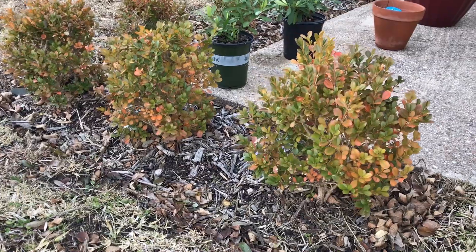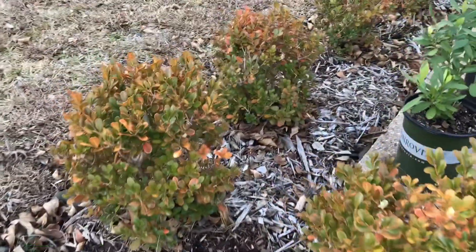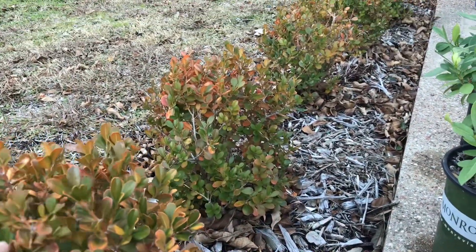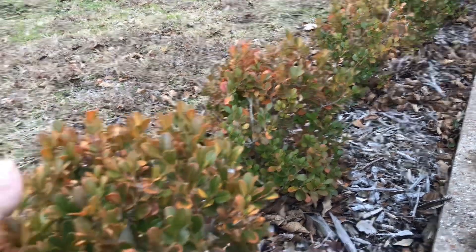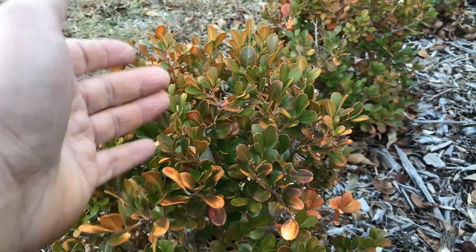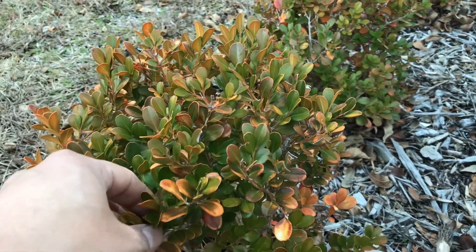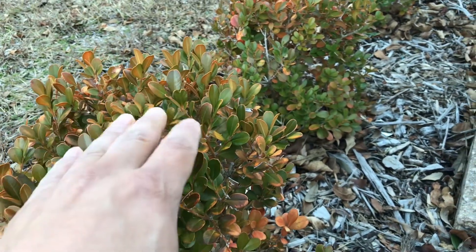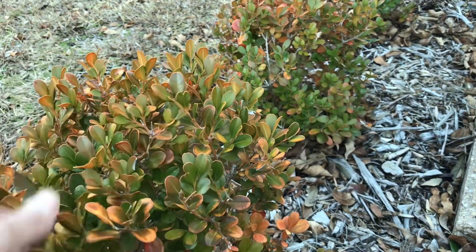These boxwoods I got on sale at Lowe's — I really don't like them. Without lying, they're about five or six years old and haven't grown much. In the winter they lose almost all their color and look nearly dead. I'm not 100% sure what type of boxwood it is, but I wouldn't recommend it. I have some in the front yard that stay green all year and are way more hardy and grow a lot faster.